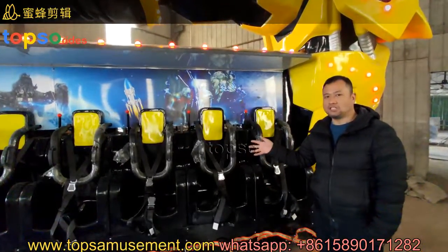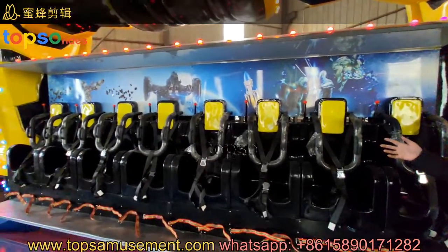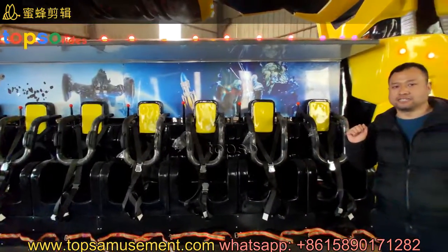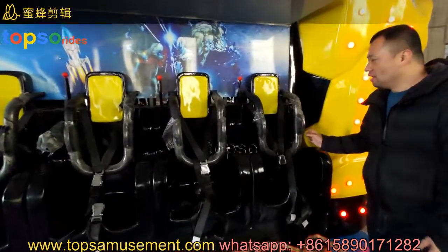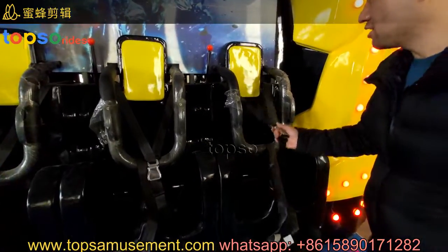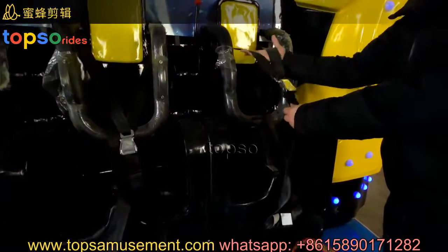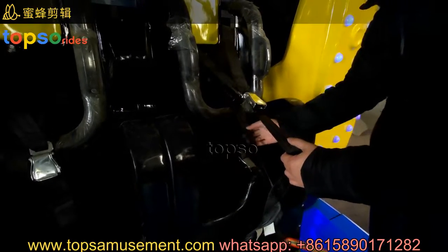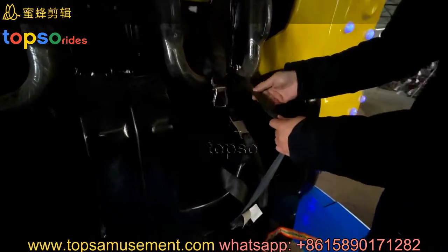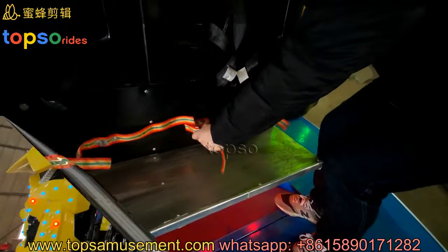For our big adventure rides, each side has eight seats, totally 16 seats. And for each seat we have four times security for protection. One is for the safety bar, the other is for the shoulder pressing safety belt, and also the safety belt for the safety bar, and also they have the safety belt for the foot.